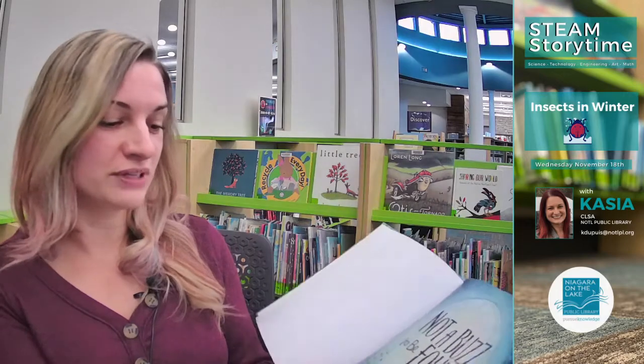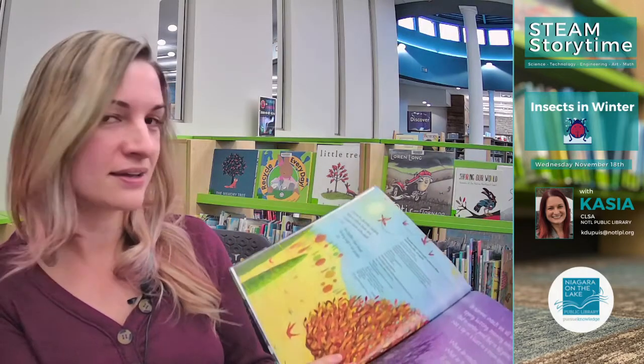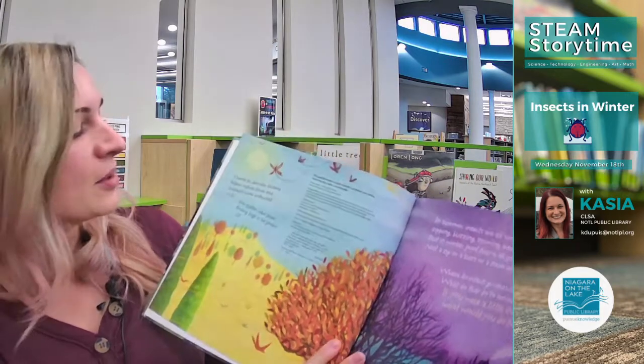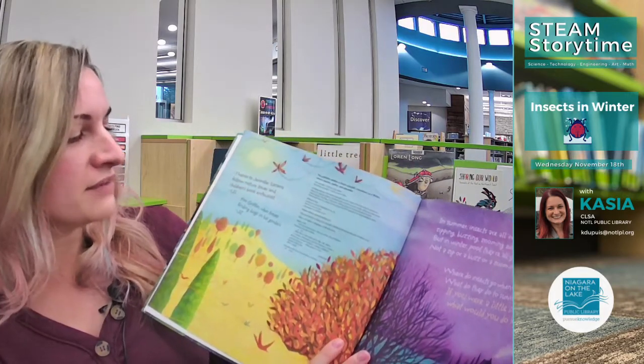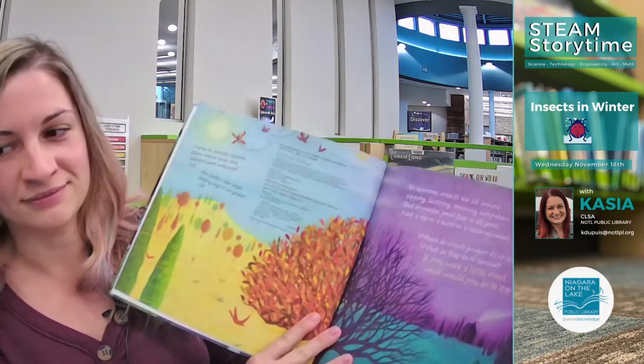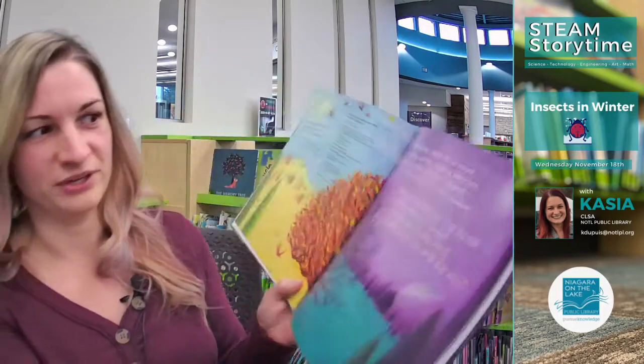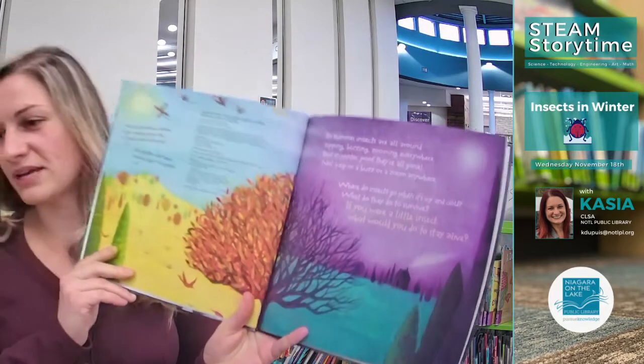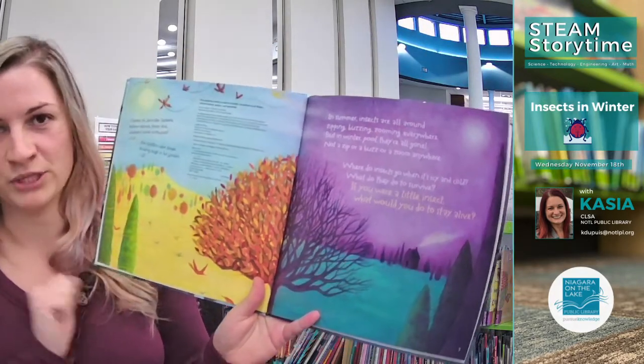There's actually a really nice dedication in this book: 'For Griffin, who loves finding bugs in his garden.' And I know a little boy who likes finding bugs in our garden too. Let me just move over this way a little bit better so you can see the book.